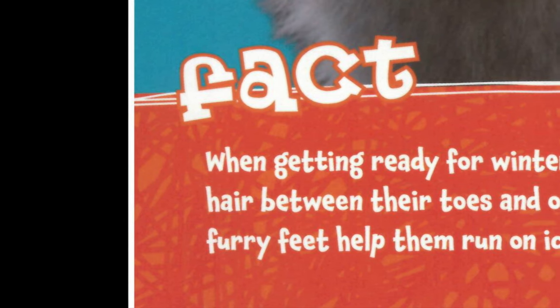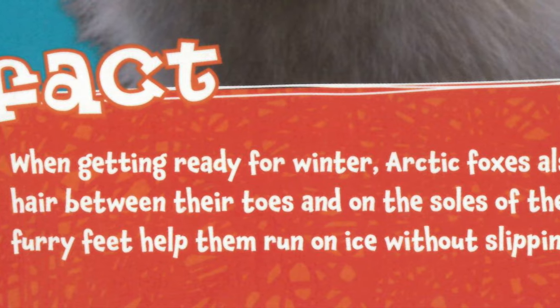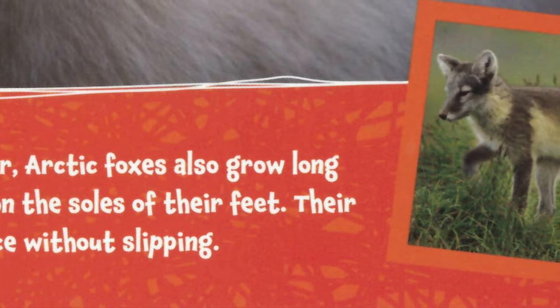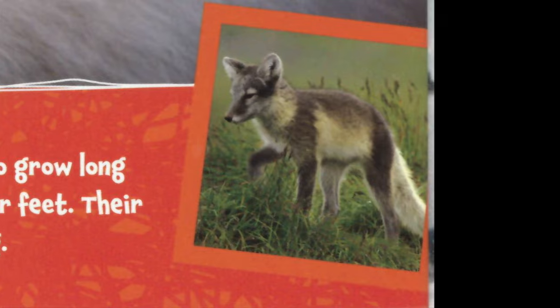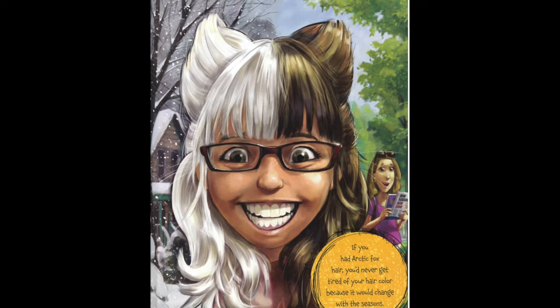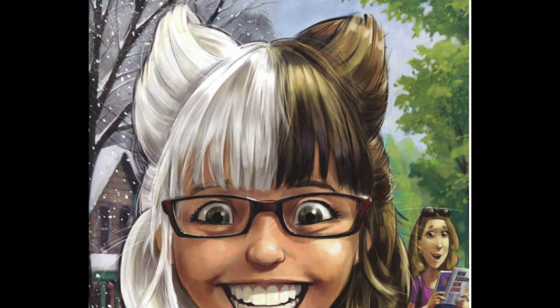When getting ready for winter, arctic foxes also grow long hair between their toes and on the soles of their feet. Their furry feet help them run on ice without slipping. If you had arctic fox hair, you'd never get tired of your hair color because it would change with the seasons.